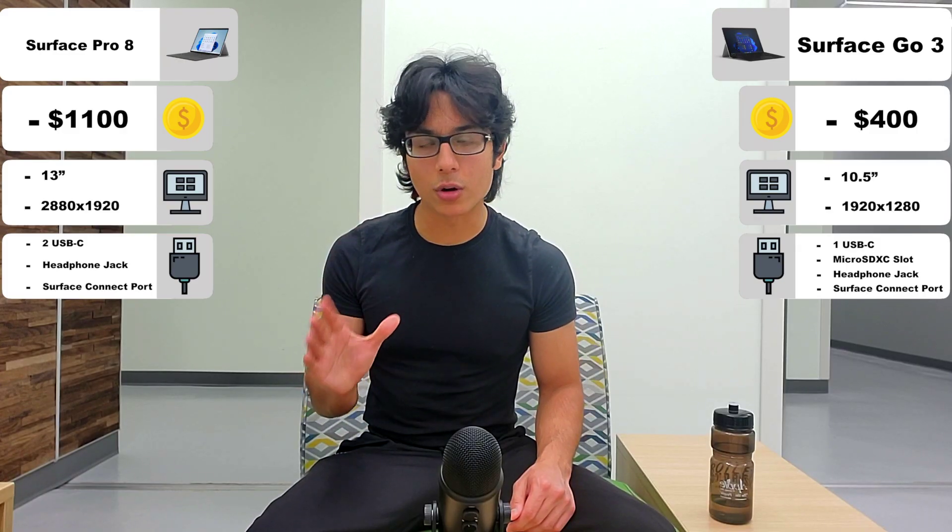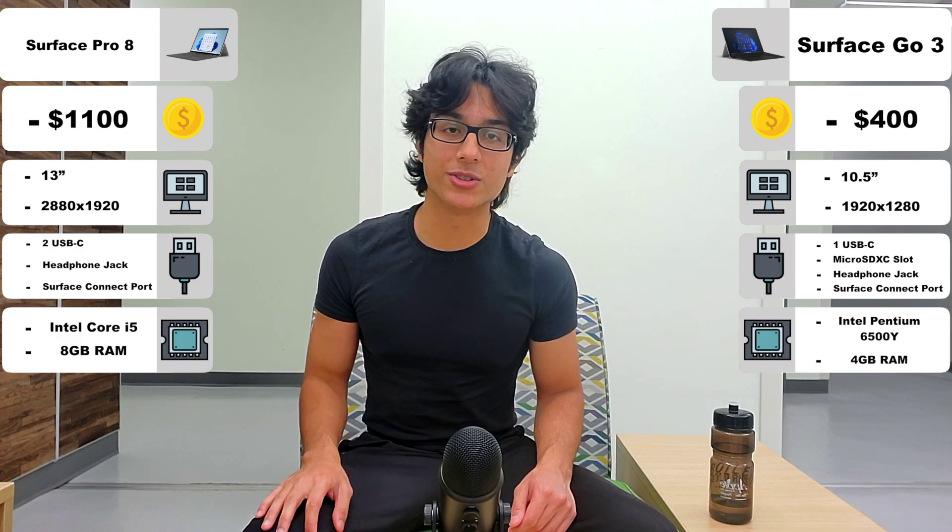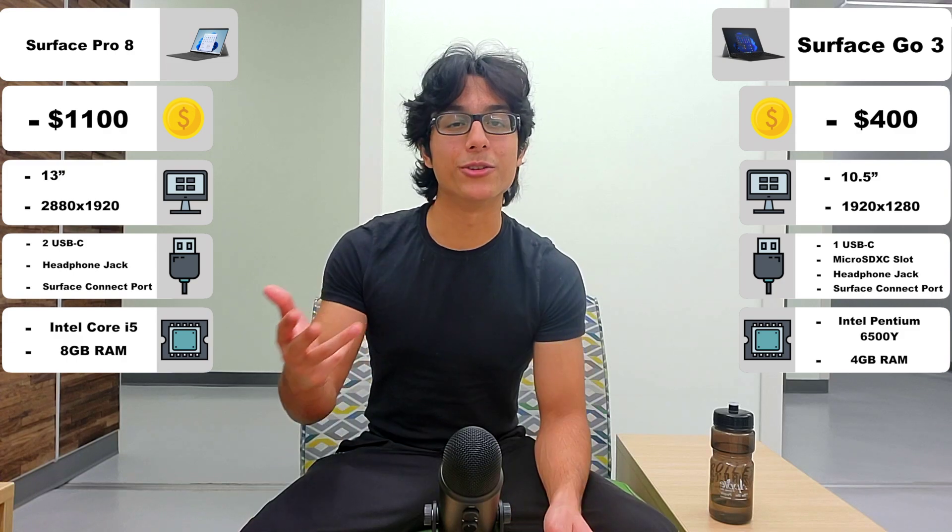But for internal specs, of course the winner is going to be the more expensive option. I mean, come on. Here are the benchmarks.